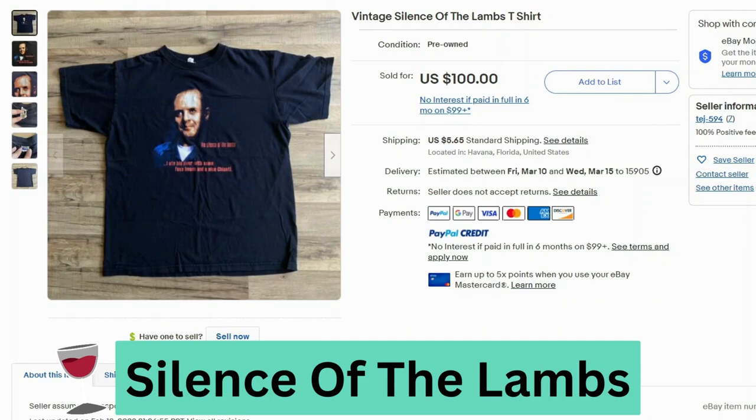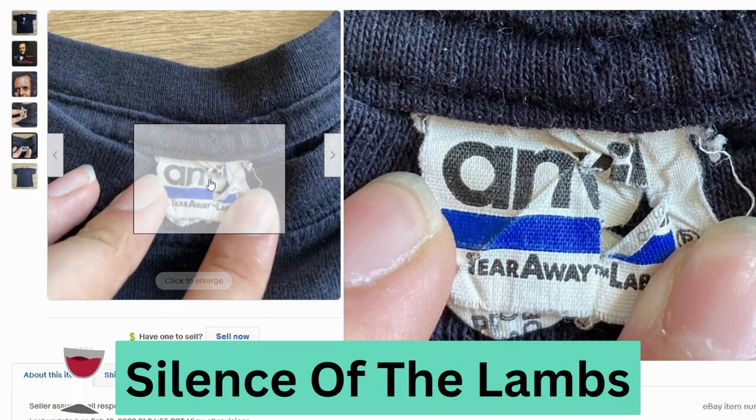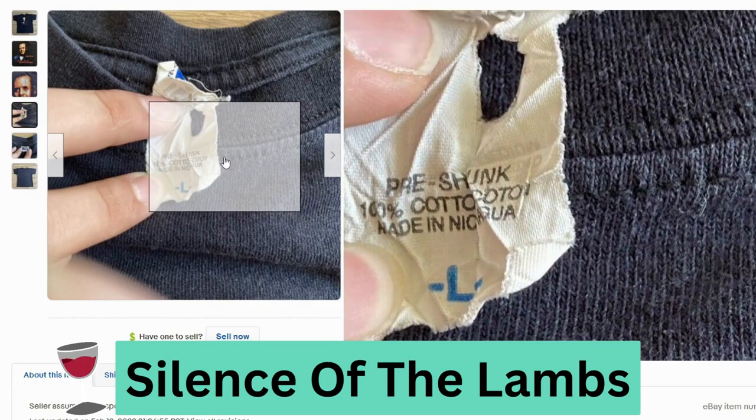Silence of the Lambs. This sold for $100, $5.65 shipping. This features Hannibal Lecter and one of his most famous quotes. The tag is in pretty rough shape — this is also from Anvil, and this one was actually made in Nicaragua. But you're going to notice a lot of these vintage t-shirts are made in the USA.